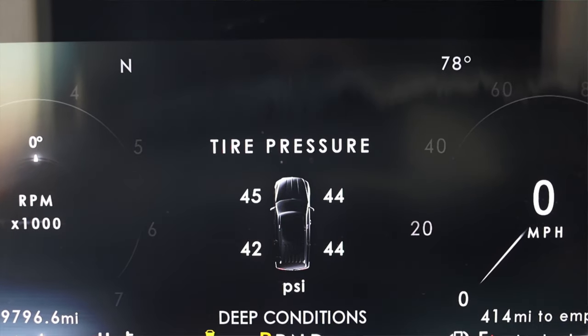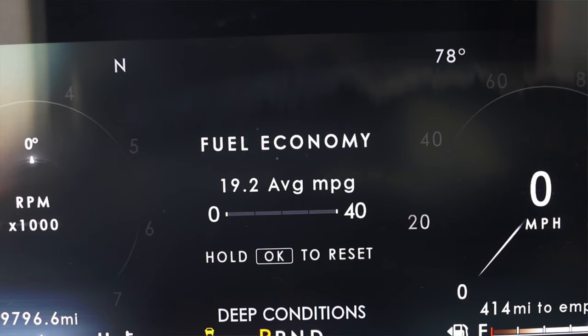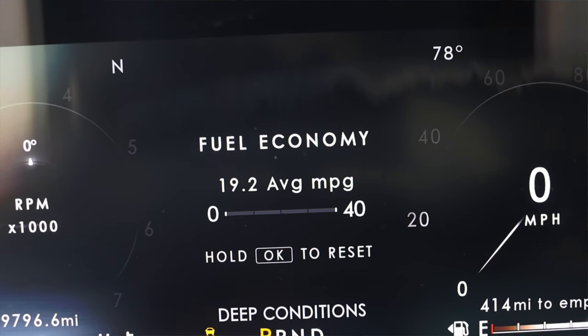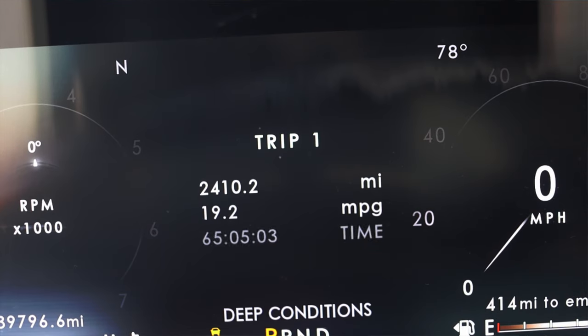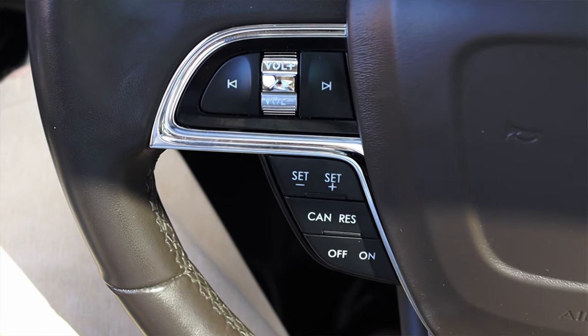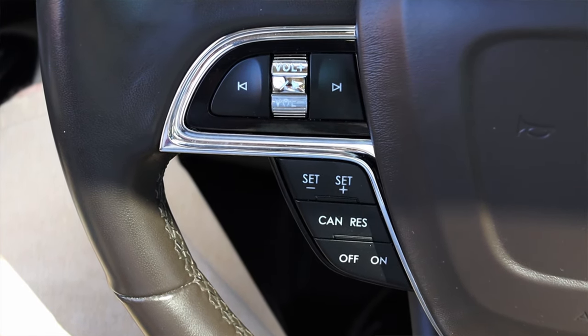The center of the digital gauges can be changed to different displays using the steering wheel. I like the customization — when a gauge cluster is just a screen, you should be able to do anything you want with it, and the Navigator gets you pretty close. On the steering wheel I have volume and skip track to the left, as well as cruise control options.